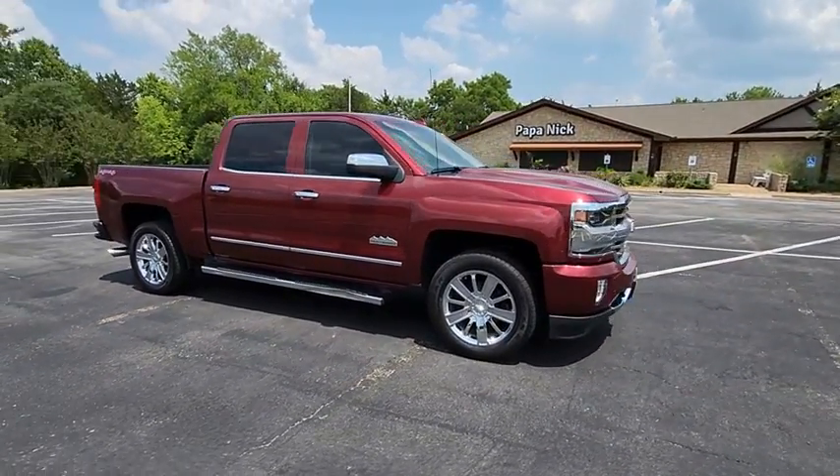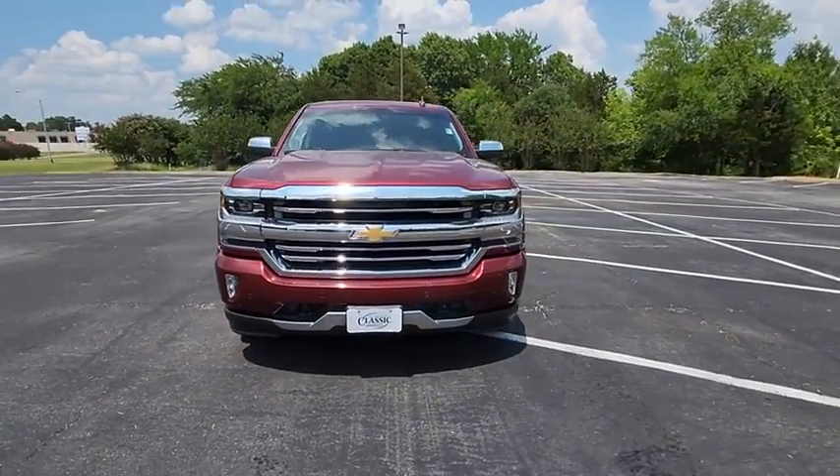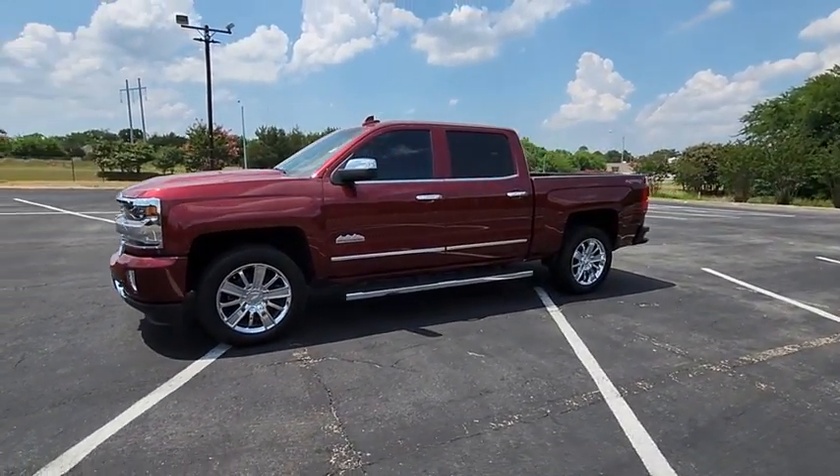This vehicle has less than 55,000 miles. Here are some of this vehicle's great options: traction control, navigation system, steering wheel audio controls, Bose sound system, power passenger seat.